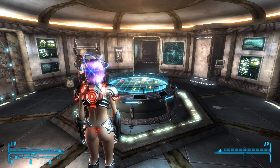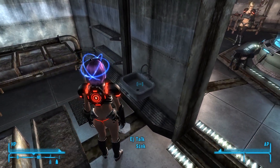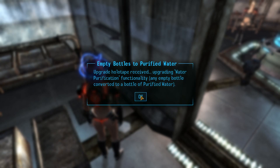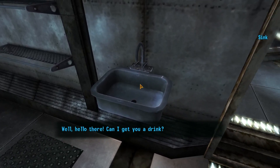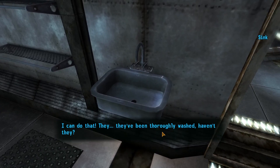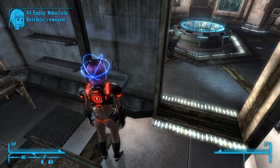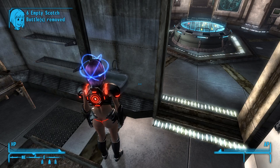The first upgrade we want is the Sink itself. Upgrade holotape received — upgrading water purification functionality. Any empty bottle converted to a bottle of purified water. I fill up the empty bottles: 11 milk bottles, 44 empty Nuka-Cola bottles, 17 empty whiskey bottles — 233 purified water added. That might last us a while.